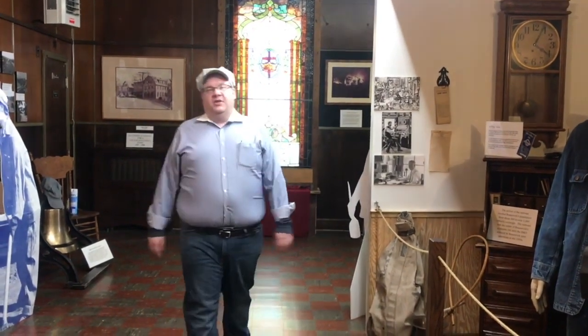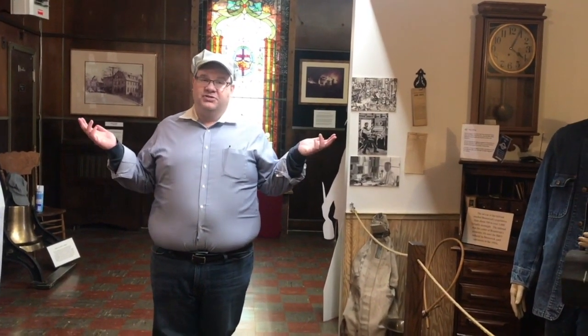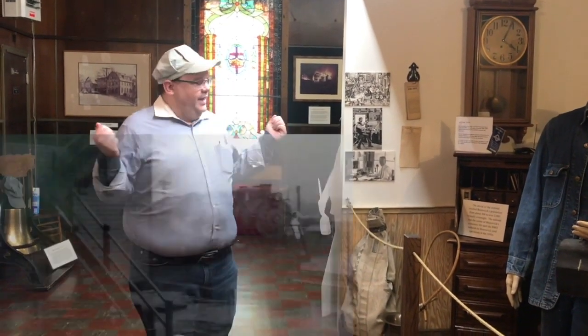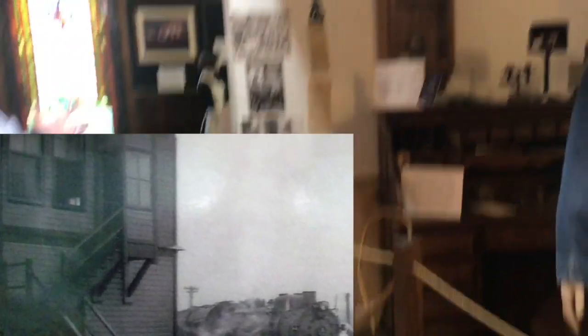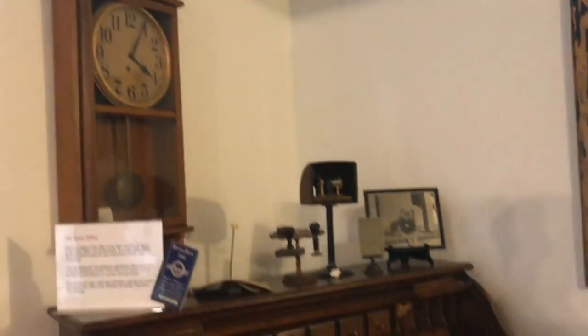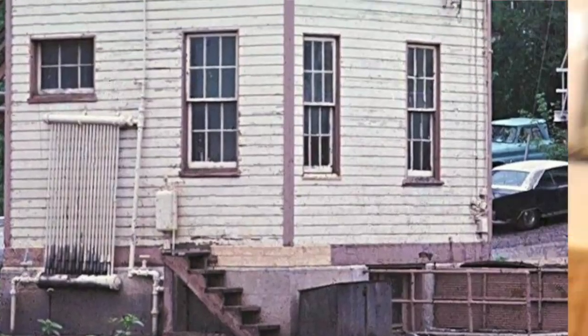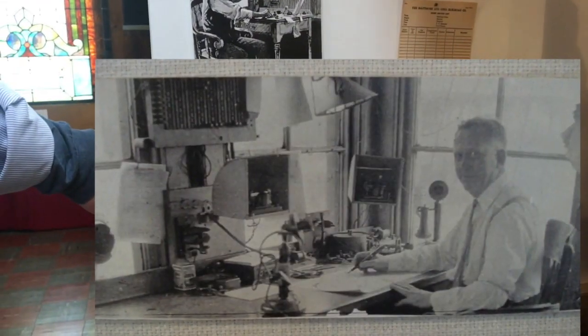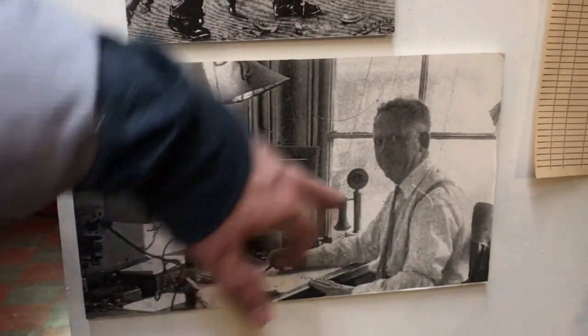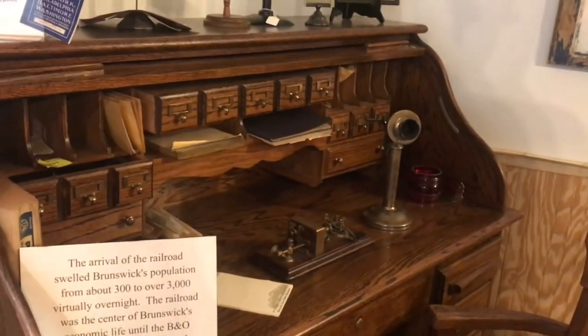Hi everybody, and welcome to Brunswick History 101. This is a section where we talk about some of our items on display, and this is a recreation of the WB Tower that we created here in Eagles Hall on the second floor of the Brunswick Heritage Museum. You'll see the WB window here in the back, and we recreated this desk area to really mimic what a worker in WB Tower would have been doing at that time. You can see the telegraph equipment with the telephone — we did our best to recreate all of that here.